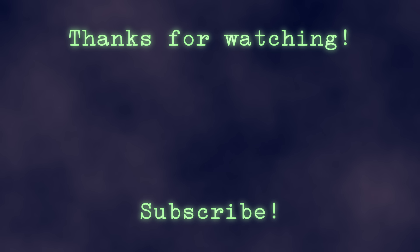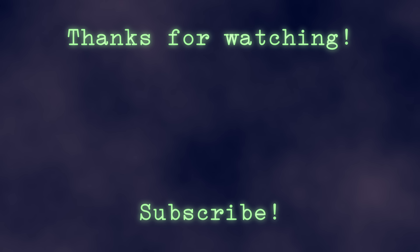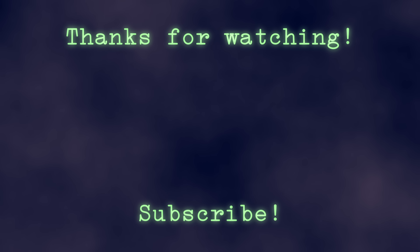We are going to end with that. Thank you so much for watching, and I'll see you all in the next video. Have a great day. Bye.